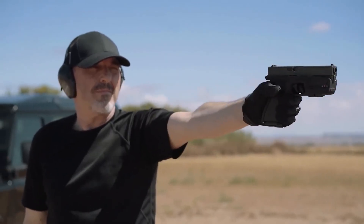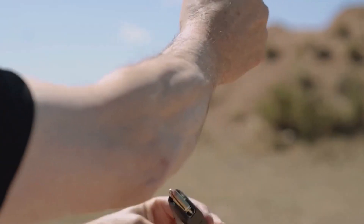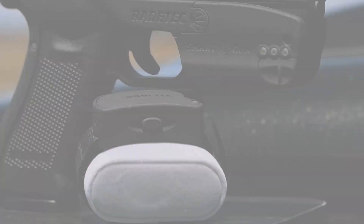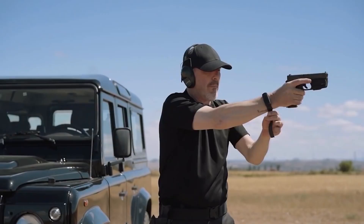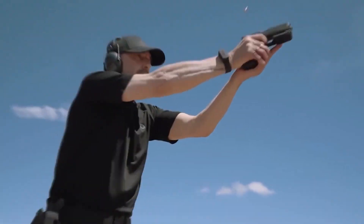If the gun runs out of battery while unused, the user can set it to continue working as a regular gun or leave it locked. While the firearm battery can be interchanged, the bracelet battery can be USB recharged. A user also has the ability to operate it with one or both hands. This weapon is ideal for preventing accidents and decreasing gun robberies, and it can only be operated by one authorized user.